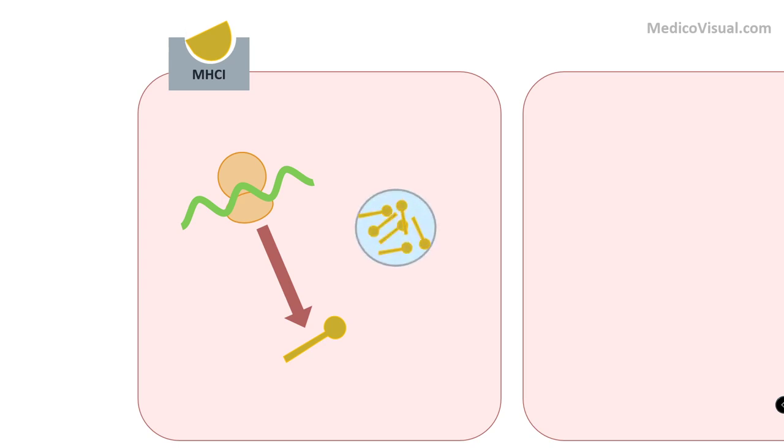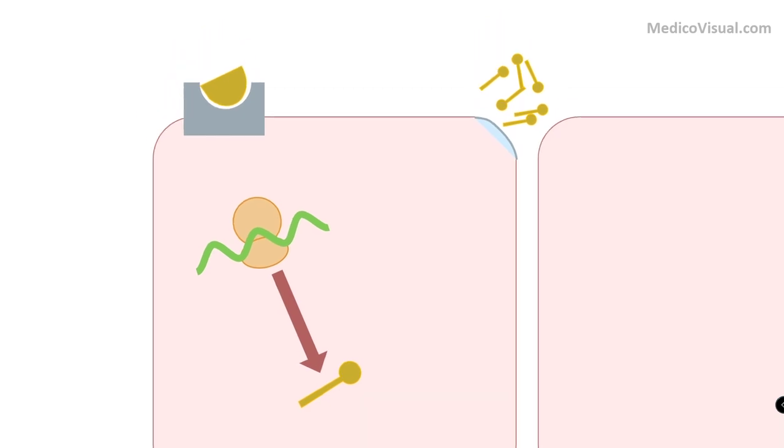Some of these S proteins will be presented on MHC-1, while most will be processed by the endoplasmic reticulum, packed by the Golgi apparatus, and secreted outside the cell.